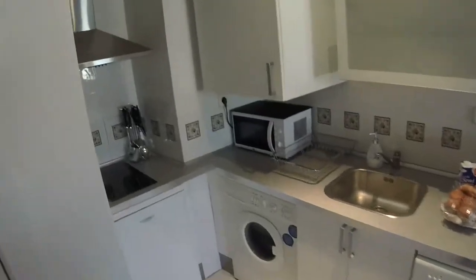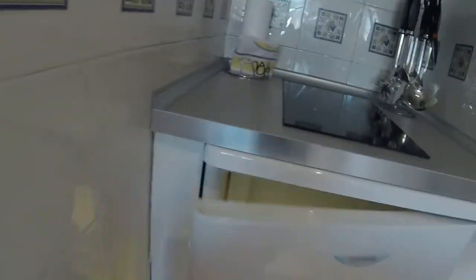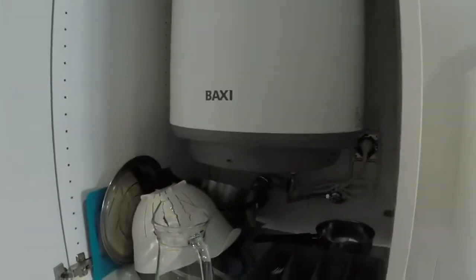This is the main door, and here on this side we have the kitchen. The kitchen is very well-equipped, we have everything. We can see an electric stove, and under the stove we have a fridge. Here we can also see a washer and a microwave.